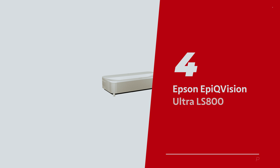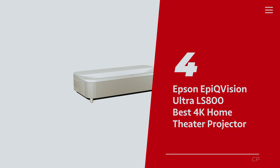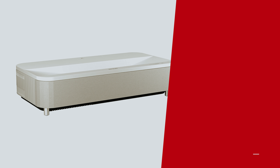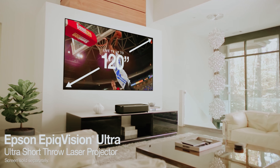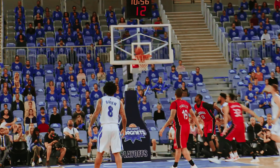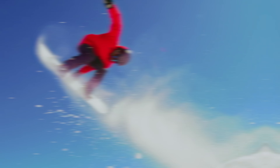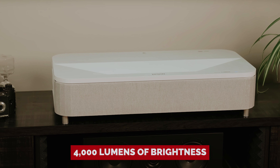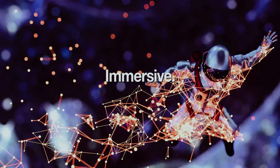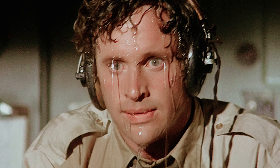Number 4: Epson EpiqVision Ultra LS800 — our pick for best 4K home theater projector. Not all projectors make the cut for daytime viewing, but the Epson EpiqVision Ultra LS800 is here to change the game. This ultra short throw wonder packs a punch with its 4,000 lumens of brightness, turning your sunlit living room into a sports bar or an all-day gaming haven without breaking a sweat.